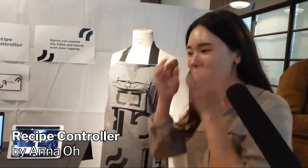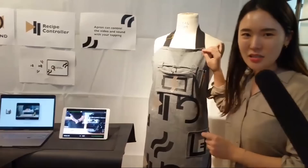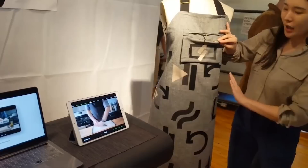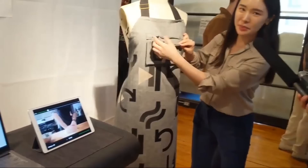My name is Anna and my project is an apron video controller. When I'm cooking, I'm usually watching a YouTube video but I don't want to touch my iPad with my greasy hands. So if I'm wearing this apron, I can control the video without touching it — playing, pausing, going backward if I miss a part, and also controlling the volume like a zipper.